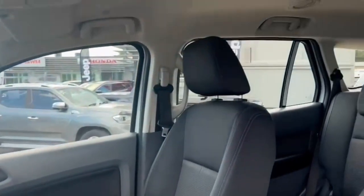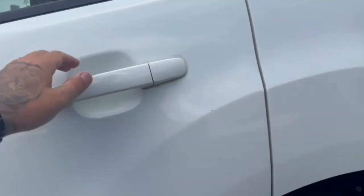Nice on the interior — really nice and spacious, also easy access.